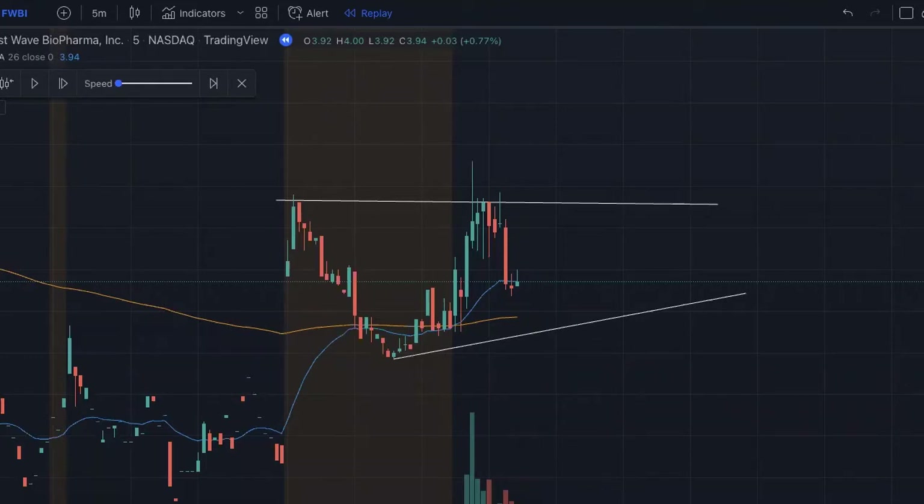Welcome to another episode of Low Float Strategies, Play with the High Flying Bull. Before we dive in, just a disclaimer: the information we provide is not financial advice. You are 100% responsible for the investment decisions you make. The information we provide is solely for education purposes and nothing more. Without further ado, let's get into it.